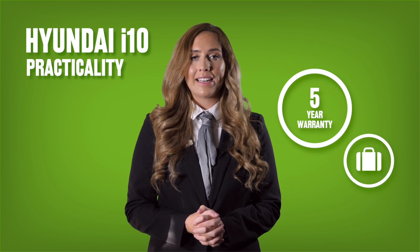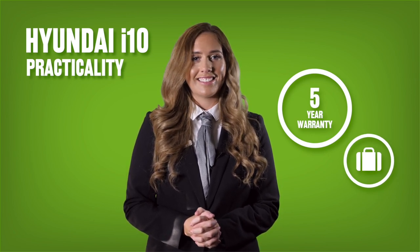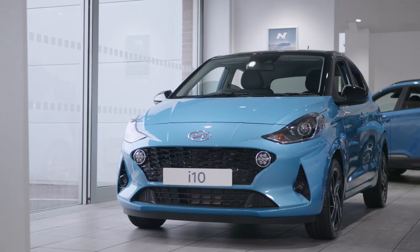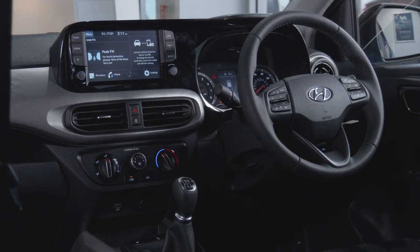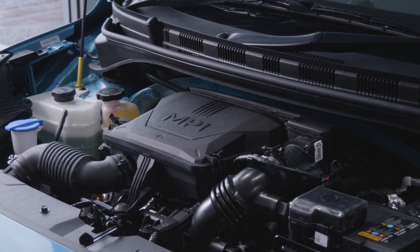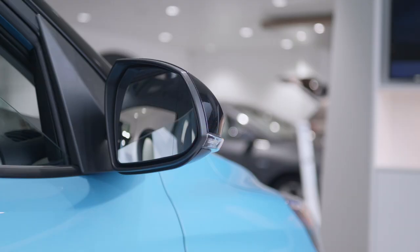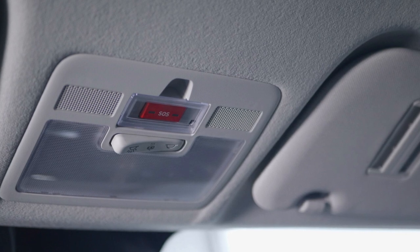Essential practical features and offerings make the i10 hard to resist. The five-year unlimited mileage warranty will give you confidence from the get-go. Choose between a five-speed manual transmission or automatic gearbox with either the 1-litre or 1.2-litre engine. Safety systems allow for emergency assistance 24/7 when pushing the SOS button with Hyundai's e-call.